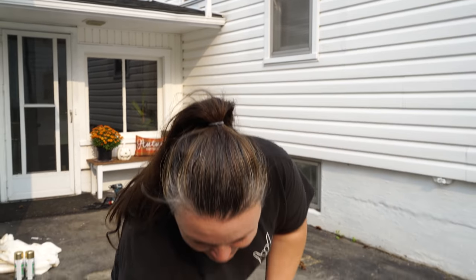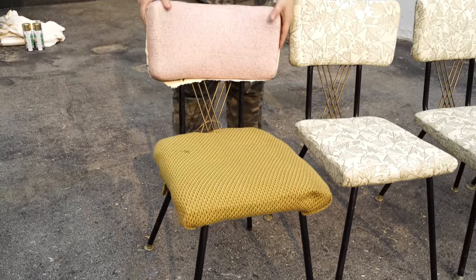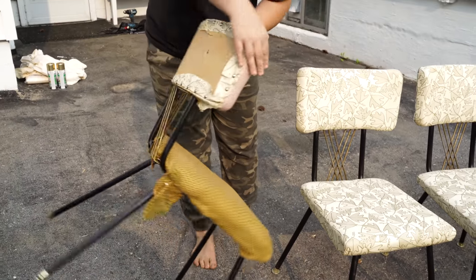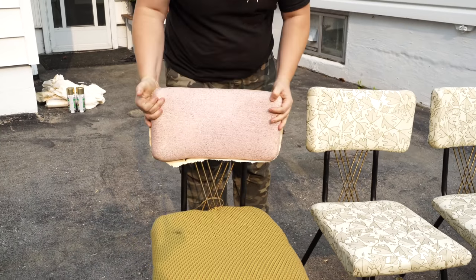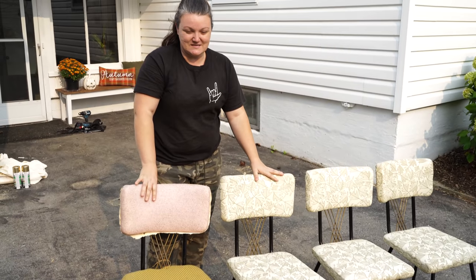One of these chairs is not like the other. There are four chairs and one of them was clearly loved a lot more than the rest — it needs a lot more work. It's missing the original fabric, it's cut up, it has no padding, it looks like they pieced together a whole bunch, it's falling off, missing a foot peg, and the back is all ripped apart. So this one definitely needs a lot more love. I'm going to deconstruct these as much as possible and get these restored.